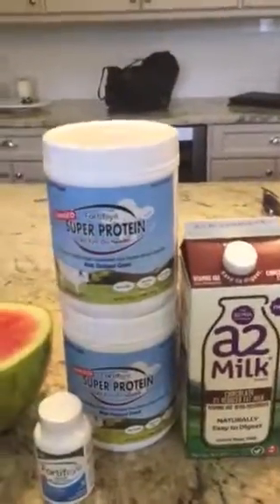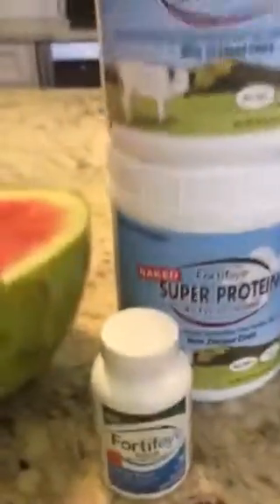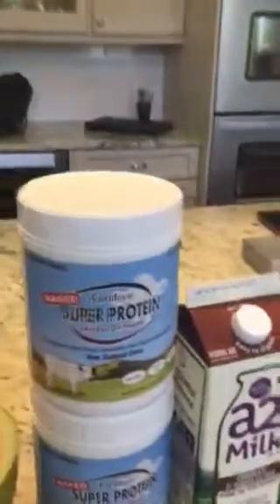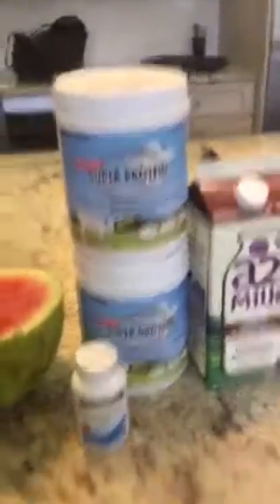Fortifeye Focus is great because of the astaxanthin, which improves muscle recovery and muscle endurance. So this is the ultimate post-recovery workout combination: A2 chocolate milk, Fortifeye Naked Super Protein, watermelon, and Fortifeye Focus — blend it all together and you will notice the results you've been looking for. That's it, I'm Dr. Michael Lang, I'm out of here.